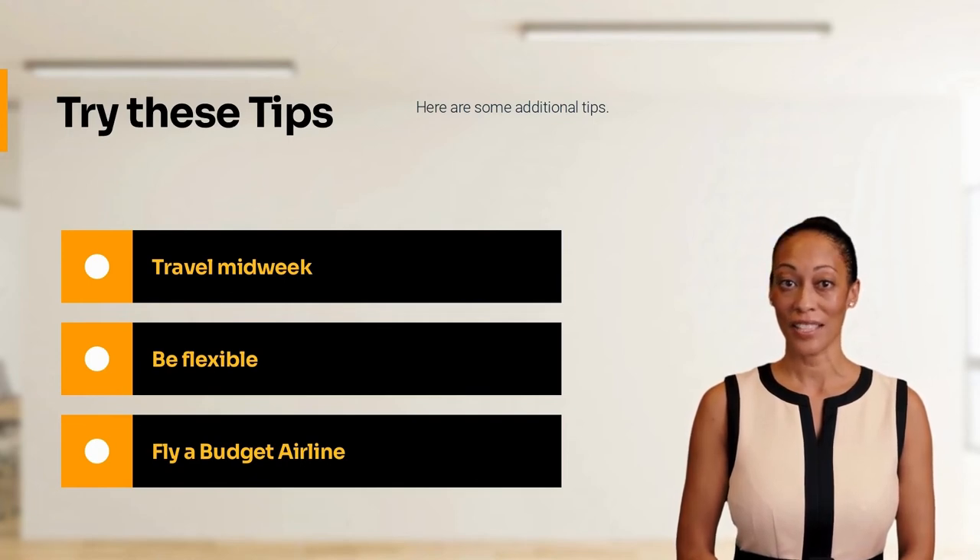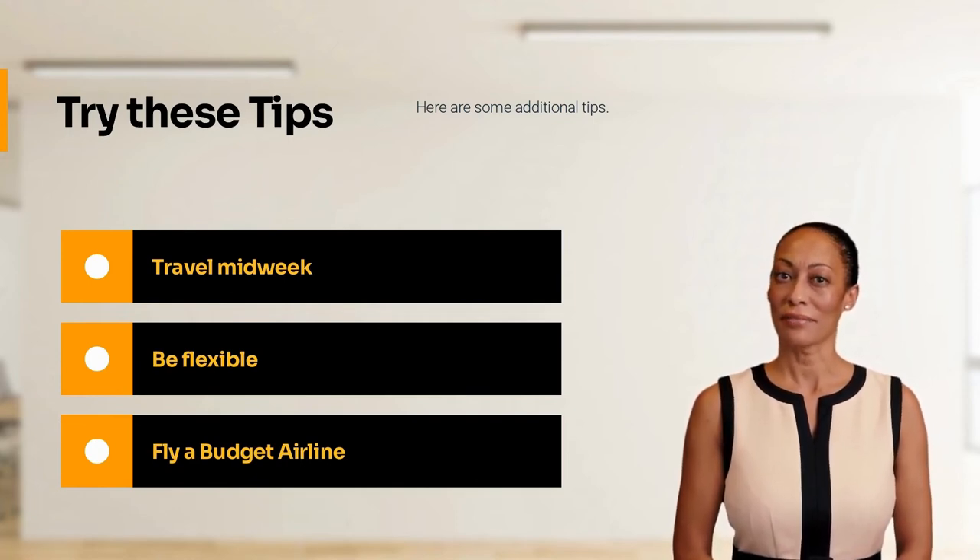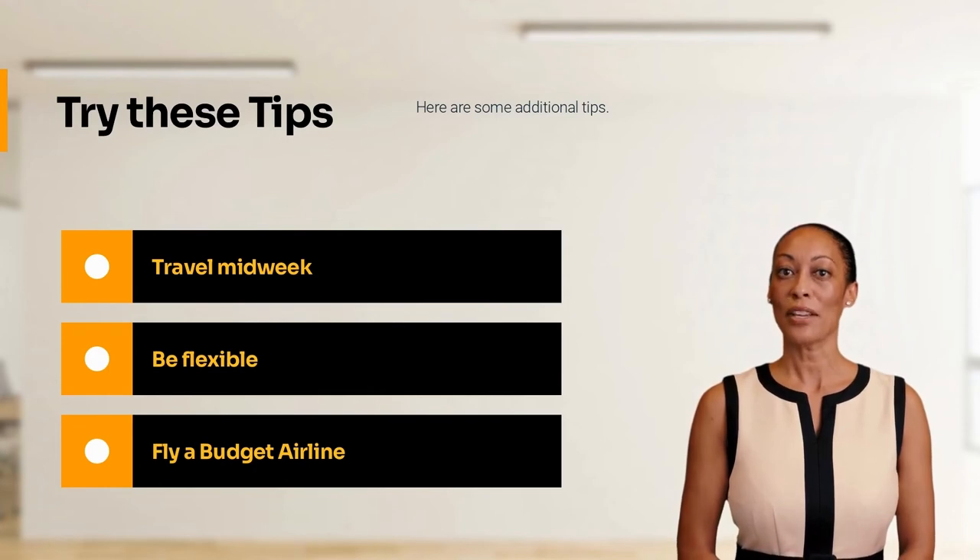Be flexible. You can also save by being on standby for a flight, using airline miles to cover flights, and flying with a budget airline.